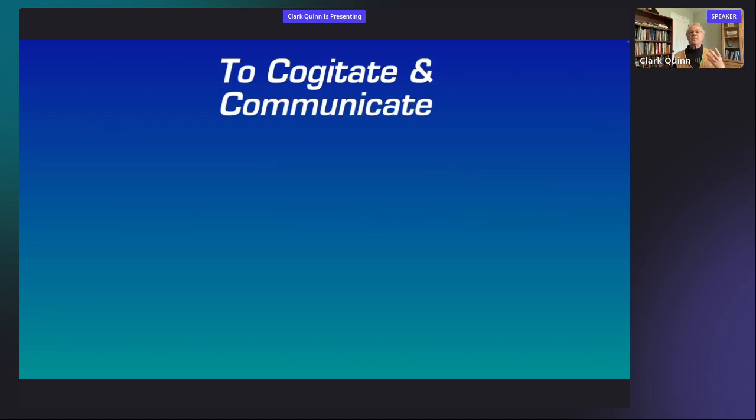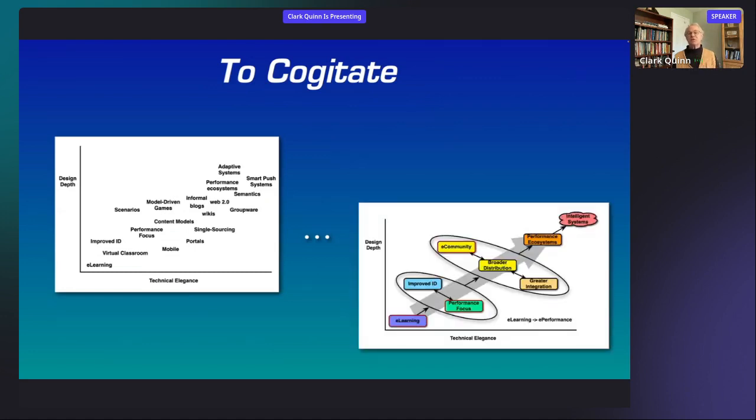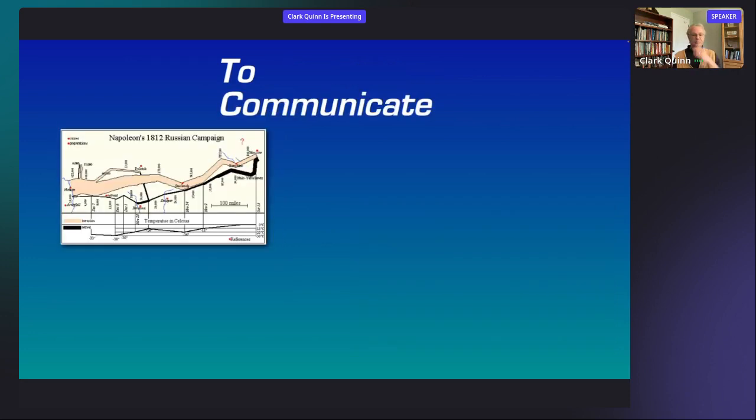For instance, I started playing with questions like: what is the design depth and what is the technical elegance of typical solutions? I was placing things on a diagram and iterated through it in several instantiations. It ultimately became a framework I used to think about the performance ecosystem — which is an element of the revolution that learning and development needs to have. I have a cheeky statement that L&D isn't doing near what it could and should, and what it is doing, it's doing badly. This framework is a way to try to capture that and provide useful ways to think about moving forward — we use diagrams not just to cogitate but to communicate.